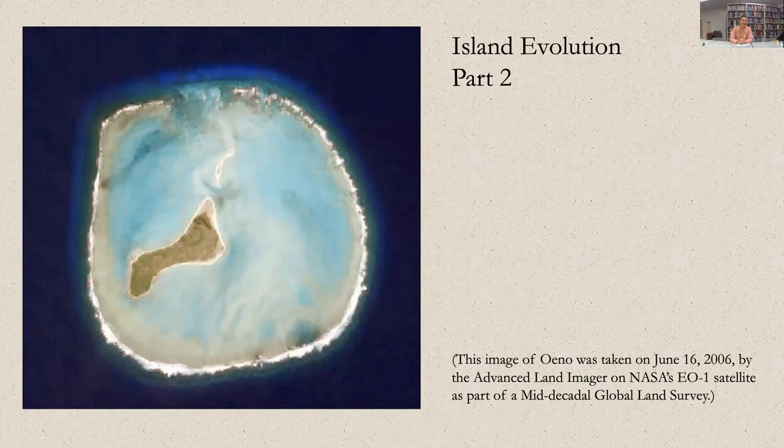This is not Pitcairn Island — this is Oeno. As you can see in the center, the volcanic island that was once there has subsided a great deal, but you can still see a significant amount of landmass. The light blue is the lagoon, and then around the lagoon you see a lighter color of brown and white, and that is the coral reef that is encircling the lagoon.